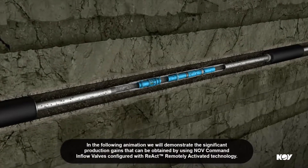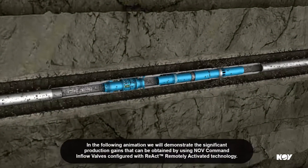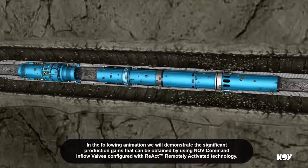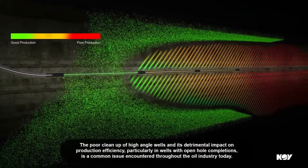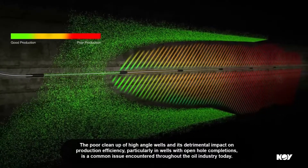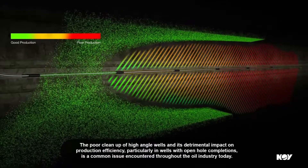In the following animation, we'll demonstrate the significant production gains that can be obtained by using NOV command inflow valves configured with REACT remotely activated technology. The poor cleanup of high angle wells and its detrimental impact on production efficiency, particularly in wells with open hole completions, is a common issue encountered throughout the oil industry today.